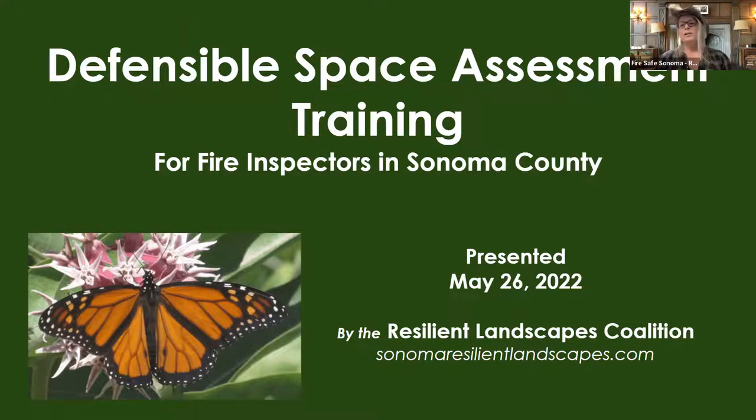When we were putting together these modules, one of the things I brought to the group — as not a plant person but a firefighter — is I wanted to come up with a way to teach firefighters when they're doing defensible space inspections how to help folks understand that you can create a beautiful landscape and still make it fire safe.